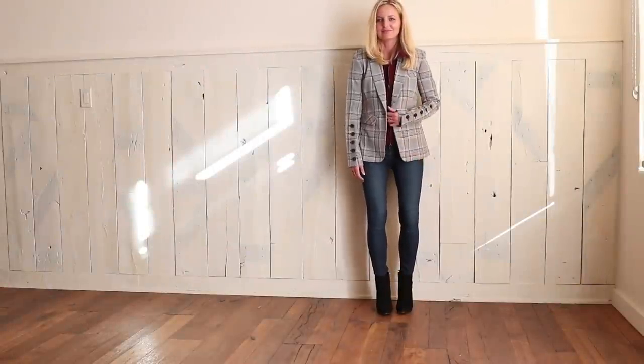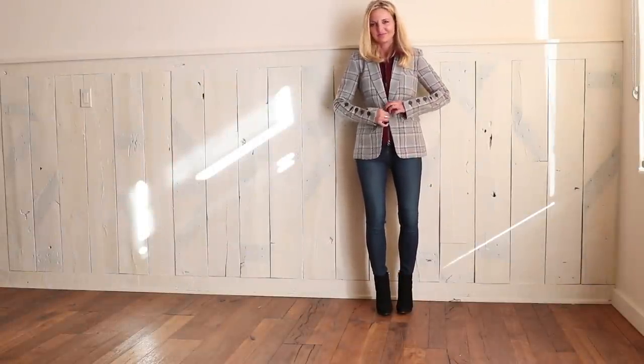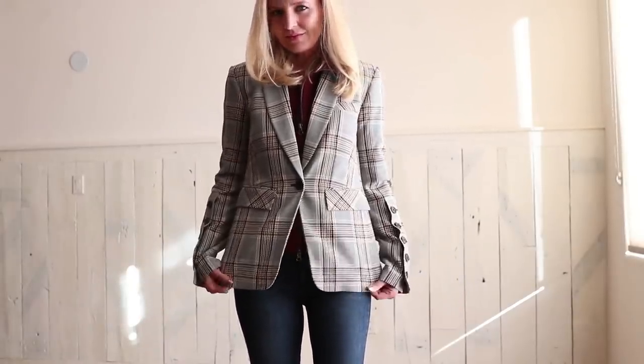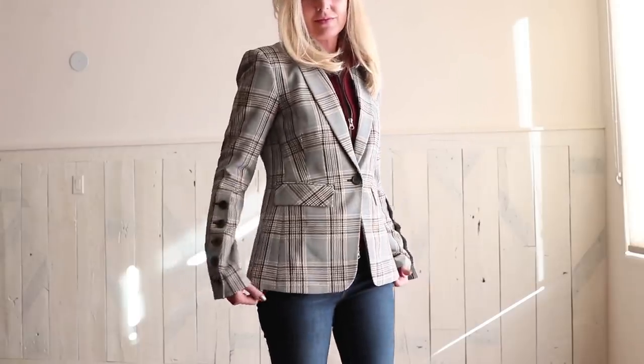So the first thing I wanna talk about is a plaid blazer. Plaid is one of those prints that's always on trend — it's never not on trend. Plaid is always in. But right now it's just everywhere and everything, from shoes to scarves to pants to bags to blazers. The blazer is a great piece and a great basic, but it's also a great way to update your wardrobe.